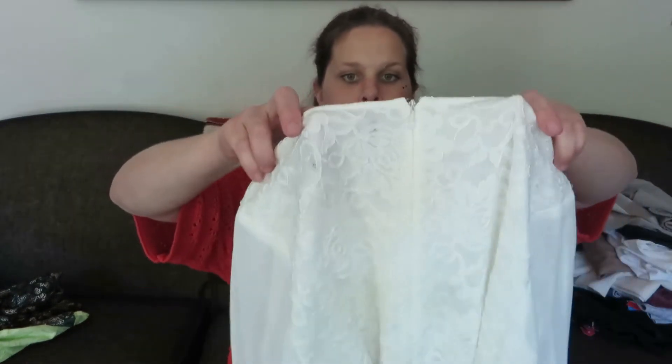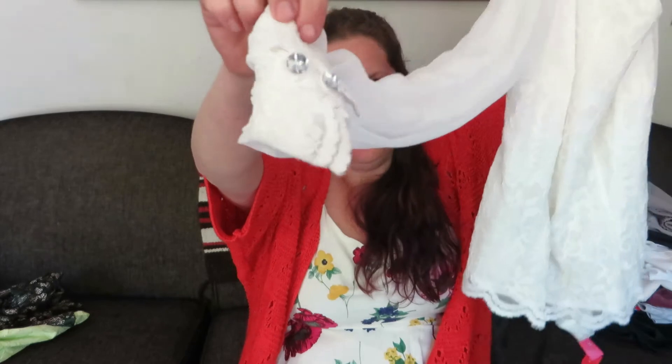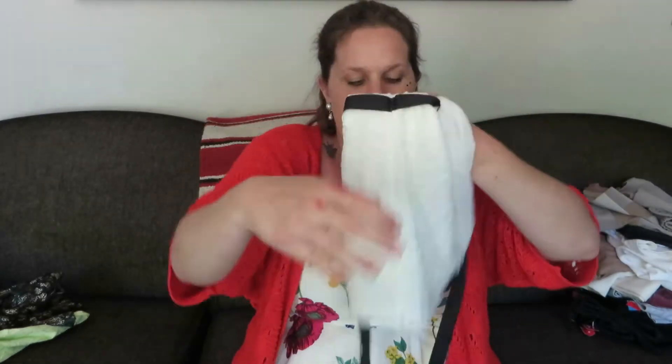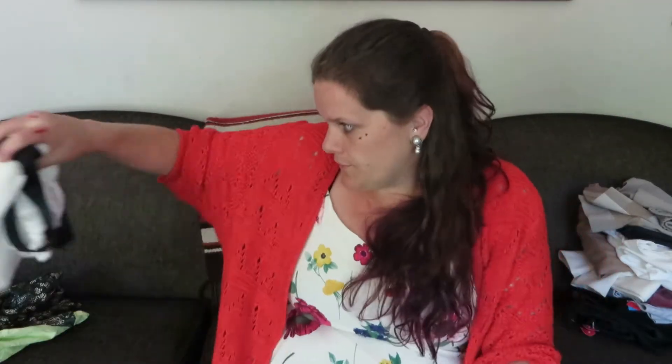I believe this is part of a two-piece set. It's a medium petite Alex Evenings — sort of a sheer poofy sleeve with lace and beautiful buttons, and then it has a black silk tie to go around the waist area. I would assume this had a black or matching skirt to go with it.